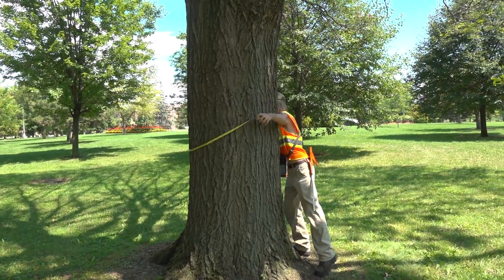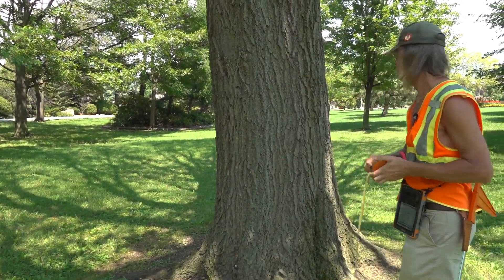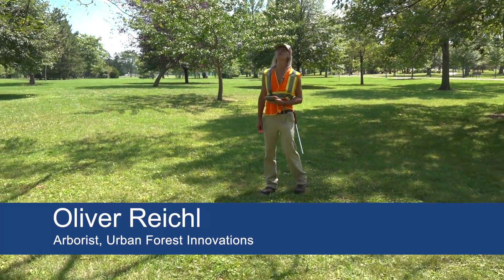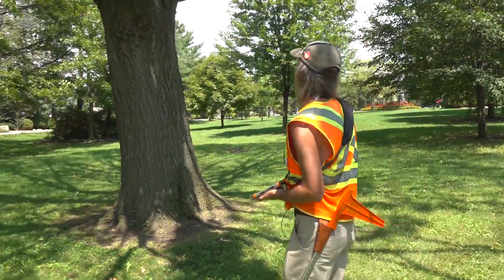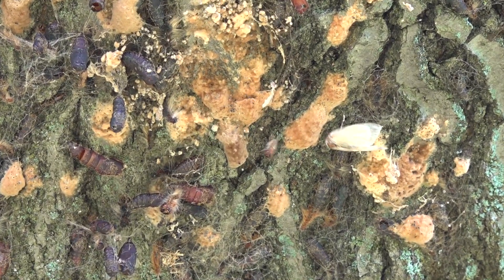Everything from drought stress — back in 2017 we had a pretty serious drought. Sometimes you see the impacts of that drought three years later where you start seeing canopies fading. Another red oak — this one's got pretty severe defoliation going on, lots of signs of gypsy moth, lots of egg masses. Other stressors here in the park are biological factors such as gypsy moth, a caterpillar that likes to munch the leaves of hardwoods. Down here in the Essex region they love our oak trees.